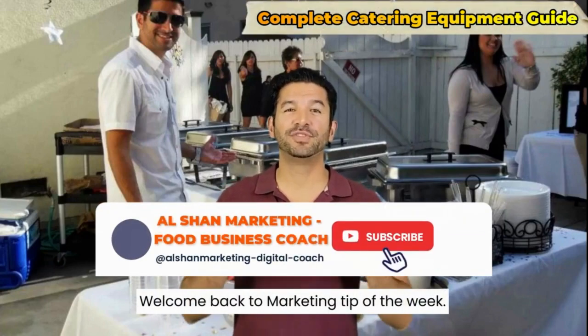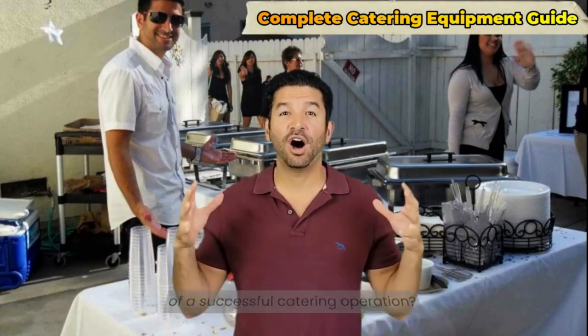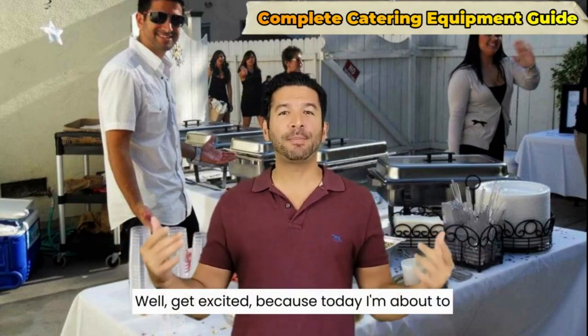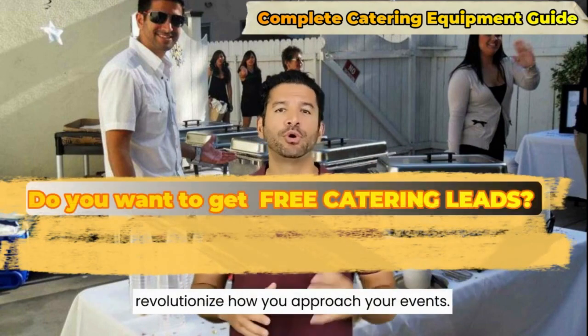Welcome back to marketing tip of the week for all the food entrepreneurs out there. Are you ready to unlock the secrets of a successful catering operation? Well, get excited because today I'm about to unveil the complete catering equipment guide that will revolutionize how you approach your events.